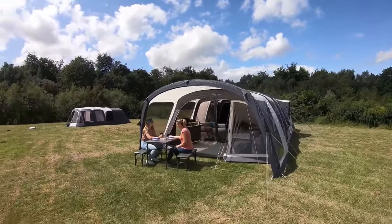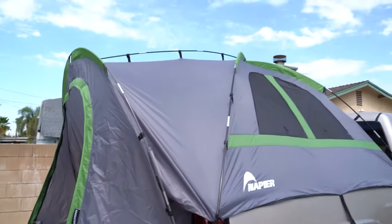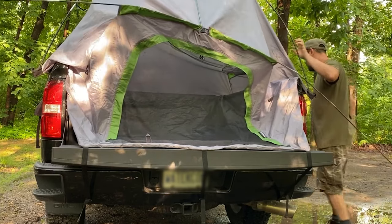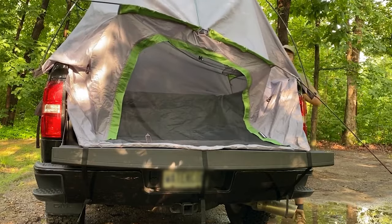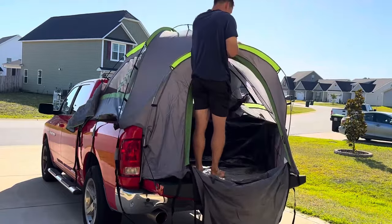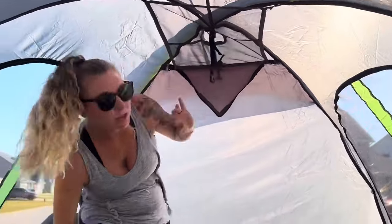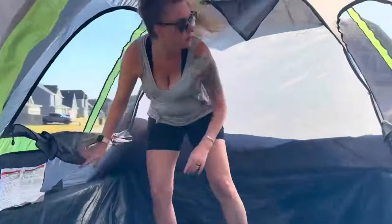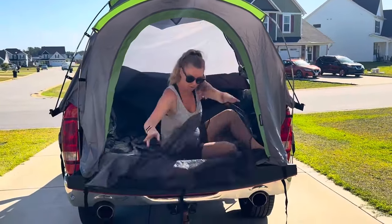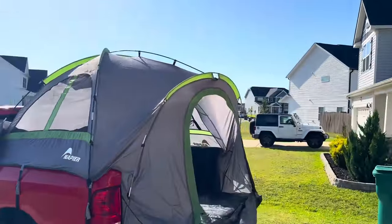The Napier Backroads Truck Tent is a versatile and durable outdoor shelter designed to fit the bed of most pickup trucks, transforming your vehicle into a comfortable camping space. Crafted from high-quality, weather-resistant materials, it features a full rain fly and a large, spacious interior with over five and a half feet of headroom, providing ample space for two adults. This tent is easy to set up with color-coded poles and comes with a built-in floor for added comfort and protection. Its large mesh windows offer excellent ventilation and panoramic views, while storm flaps provide privacy and weather protection, ideal for camping enthusiasts who love to explore off-the-beaten-path locations.